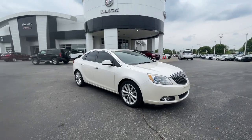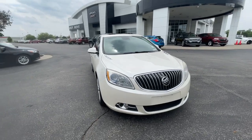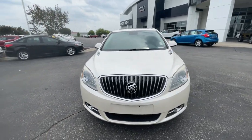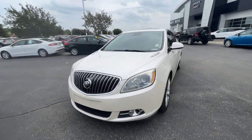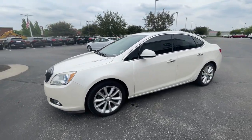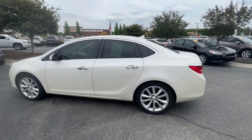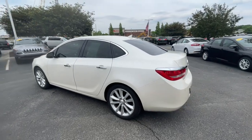Go home happy with the 2013 Buick Verano. With less than 80,000 miles on the odometer, this vehicle stands out from the rest. Prepare to take your driving pleasure to new heights and enjoy the best of modern efficiency and style. You'll love the advanced safety features, quiet cabin, and responsive handling this vehicle has to offer.